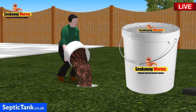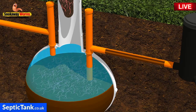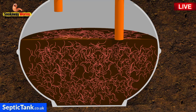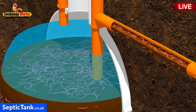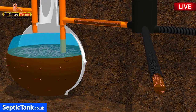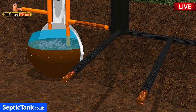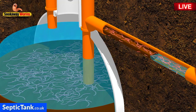Soakaway worms come in a large bucket. Simply take the lid off and tip the entire contents into the septic tank. The worms will sink to the bottom of the tank, landing on top of the sludge, and very quickly they'll adjust to their new surroundings and start burrowing into the fat, grease, and sludge, breeding and multiplying. From there, these worms will make their way deep into the main arteries of the soakaway, reaching into all the nooks and crannies that rodding and jetting just cannot get to. As the worms eat all the fat, grease, and sludge, they'll start cleaning and unblocking the soakaway pipes, allowing wastewater to flow freely once again, enabling it to drain away naturally through the soakaway and into the topsoil.